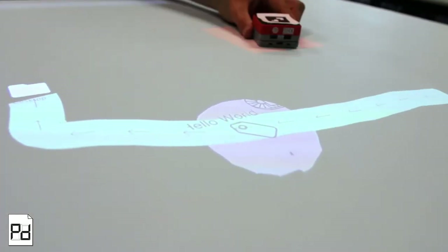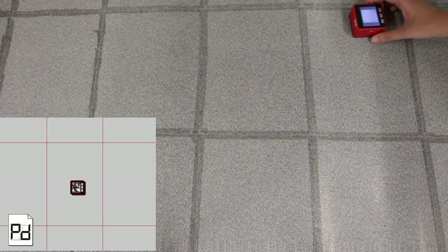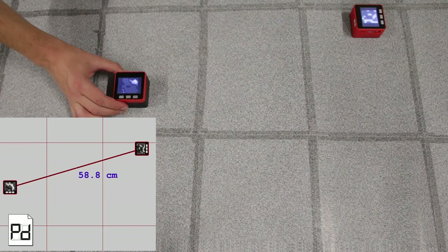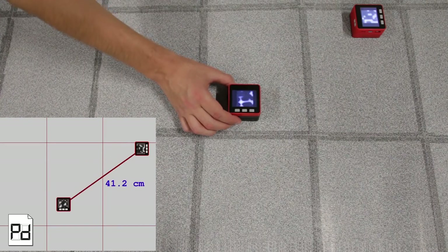In combination with interactive tables, regions can also be attached to physical objects. In order to build physical-digital applications, it is often important to know the position of objects in physical space. Therefore, we developed a method for tracking tangible objects with a printed pattern and a mouse sensor built into the devices.